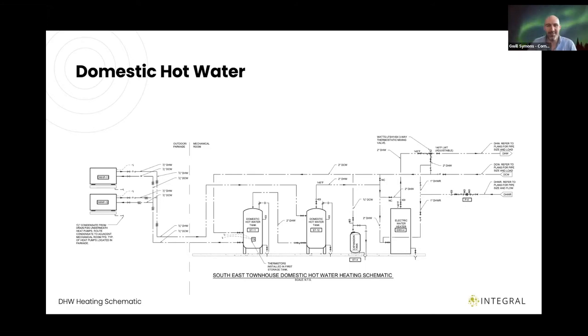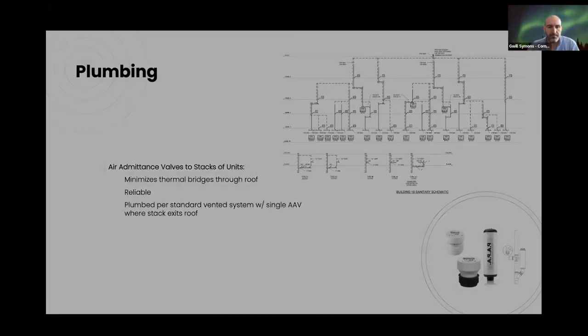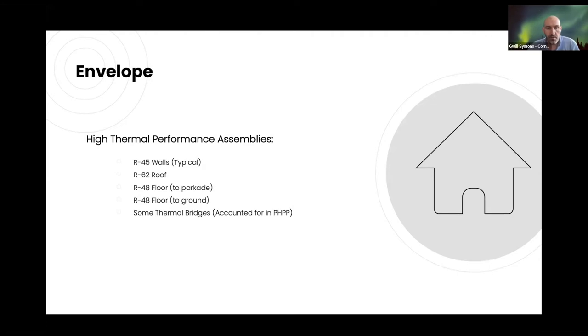We also have air admittance valves on this project — a big issue for us in the early days when we first started doing Passive House on multi-family. They're great for eliminating thermal bridges through the roof. We're using them in cold climates up in Smithers as well as locally in the Lower Mainland. They're plumbed just the same as a standard vented system, with an AAV on groups — four units all feeding into one vent.